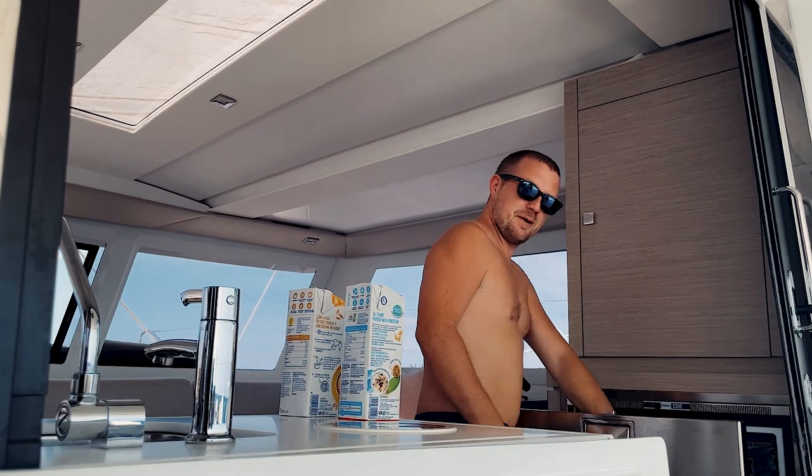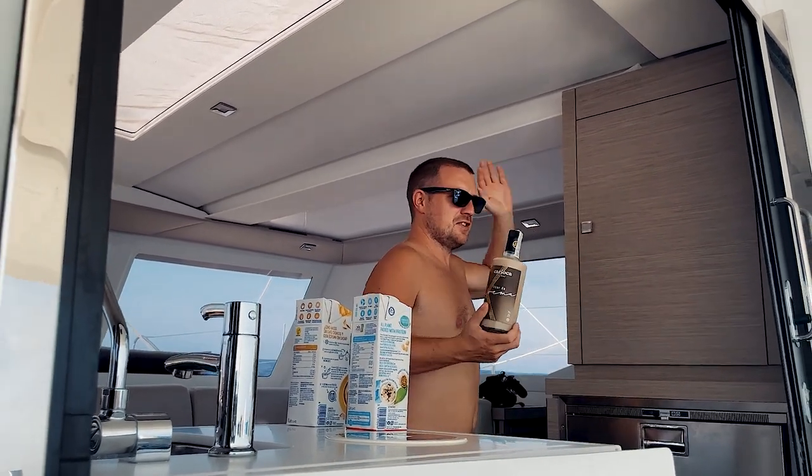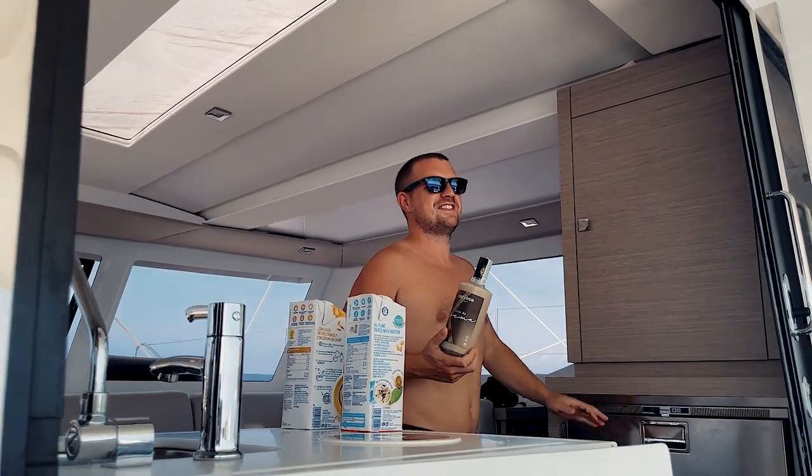Halfway day today. We've all just had a nice Bailey's coffee which is a morale boost. Does anybody have any questions for us about the Atlantic crossing, crossing-the-Atlantic preparation, or anything else? Let us know.